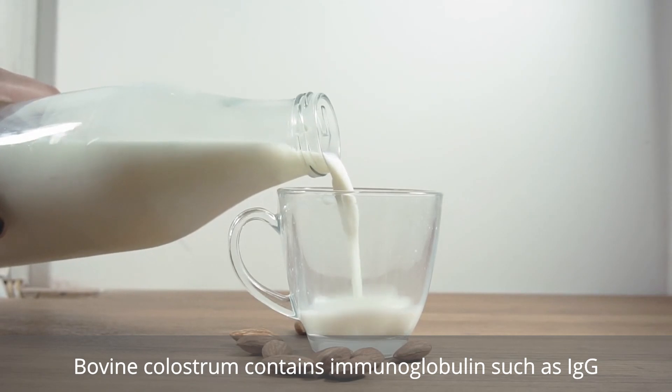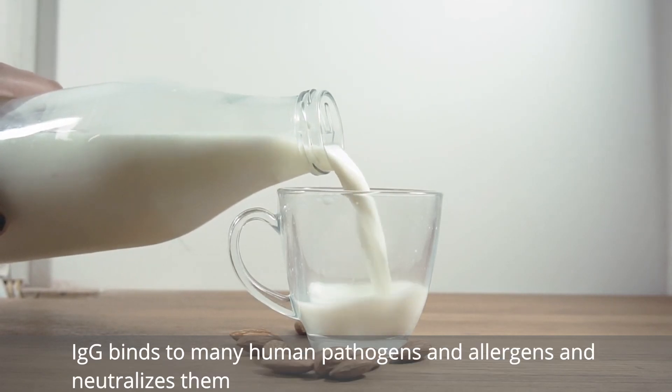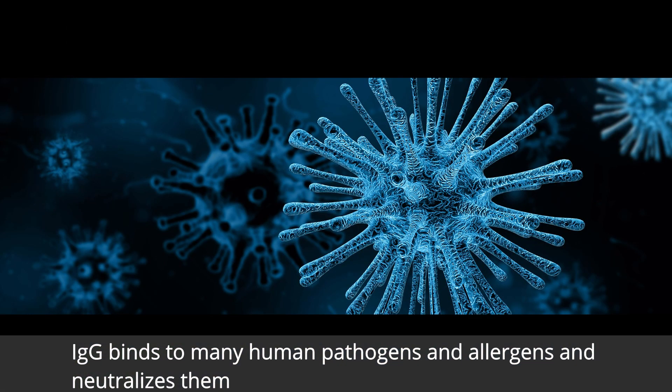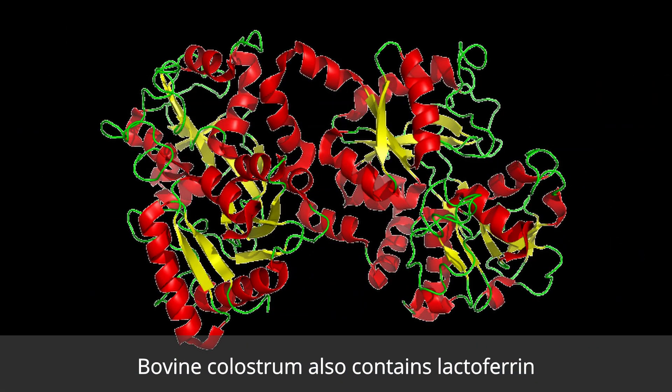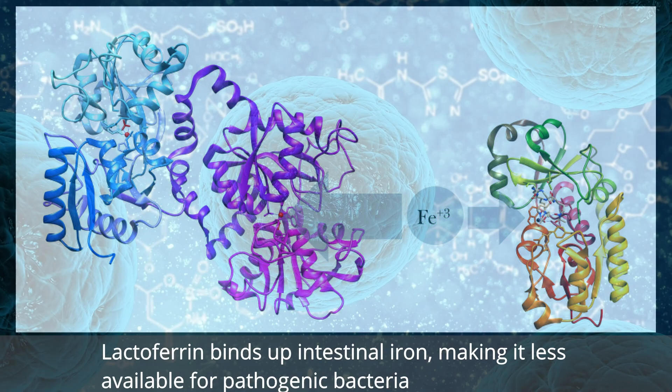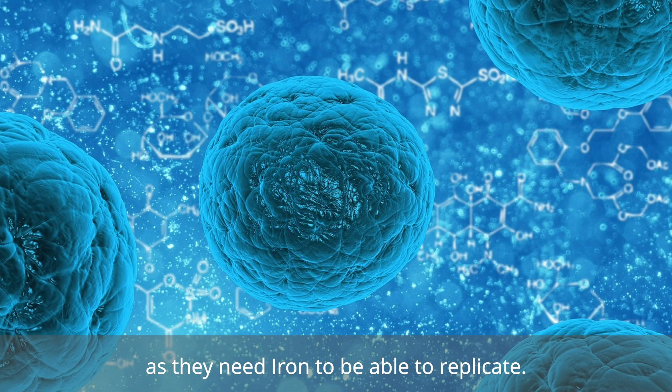Bovine colostrum contains immunoglobulins such as immunoglobulin G. Immunoglobulin G binds to human pathogens and allergens and neutralizes them. Bovine colostrum also contains lactoferrin. Lactoferrin binds up intestinal iron, making it less available for pathogenic bacteria, as they need iron to be able to replicate.